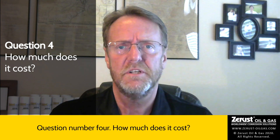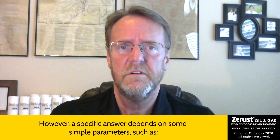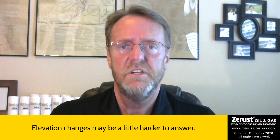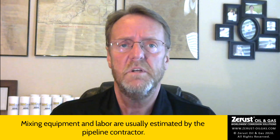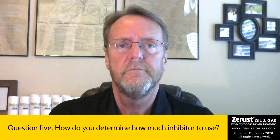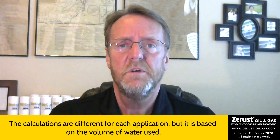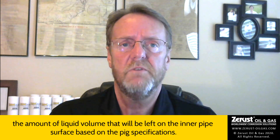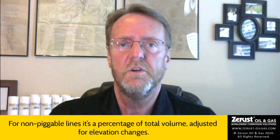Question number four: how much does it cost? From the published client paper mentioned earlier, it's obvious that the application of VCIs is significantly less expensive than traditional methods of nitrogen purging, etc. However, a specific answer depends on some simple parameters, such as whether the line is piggable or not, and the diameter and length. Elevation changes may be a little harder to answer. A material estimate can be completed usually the same day; mixing equipment and labor are usually estimated by the pipeline contractor. Question five: how do you determine how much inhibitor to use? The calculations are different for each application, but it's based on the volume of water used. In piggable pipelines, it is often the pigging contractor who will estimate the amount of liquid volume that will be left on the inner pipe surface, based on the pig's specifications. For non-piggable lines, it's a percentage of total volume adjusted for elevation changes.